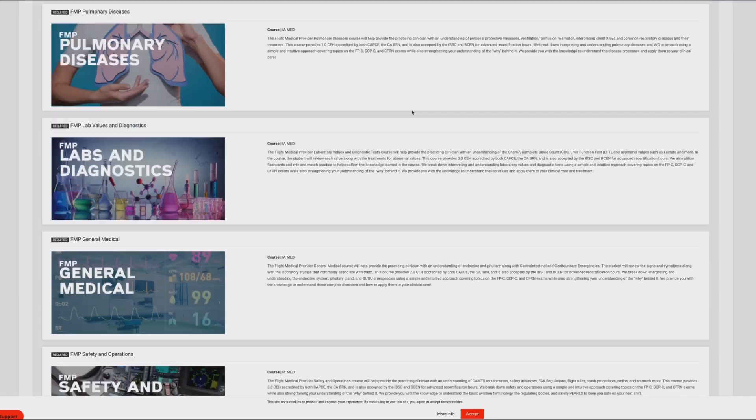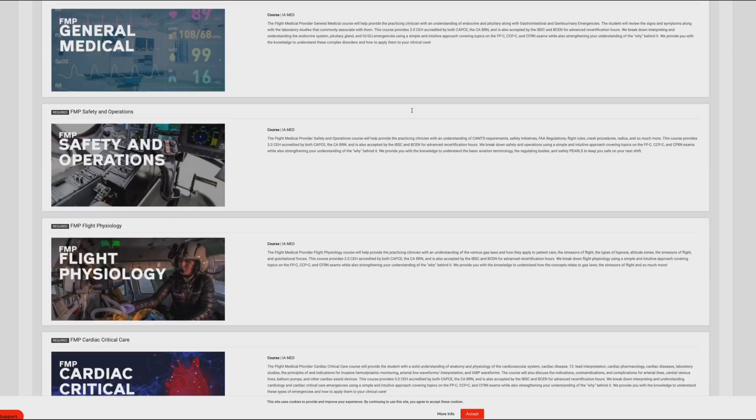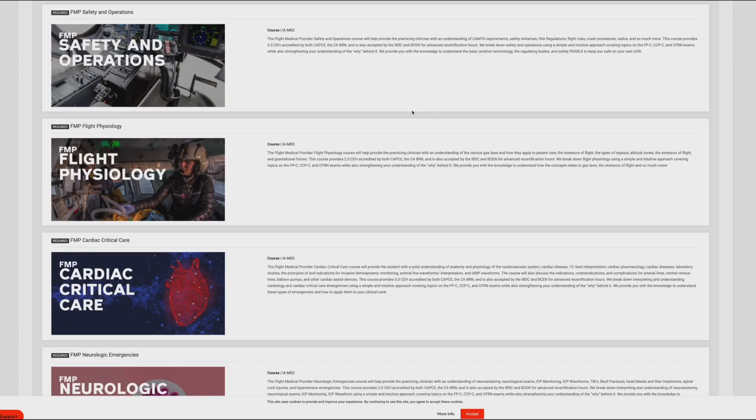It's an accredited course. So when you look at the accreditations, we're actually accredited by CAPSE. For the paramedics out here, you can use these hours towards your national registry refresher. For the IBSC folks, if you are certified with your FPC or CCPC, this will give you those 32 hours towards your clinical category and satisfy a 16-hour IBSC renewal.